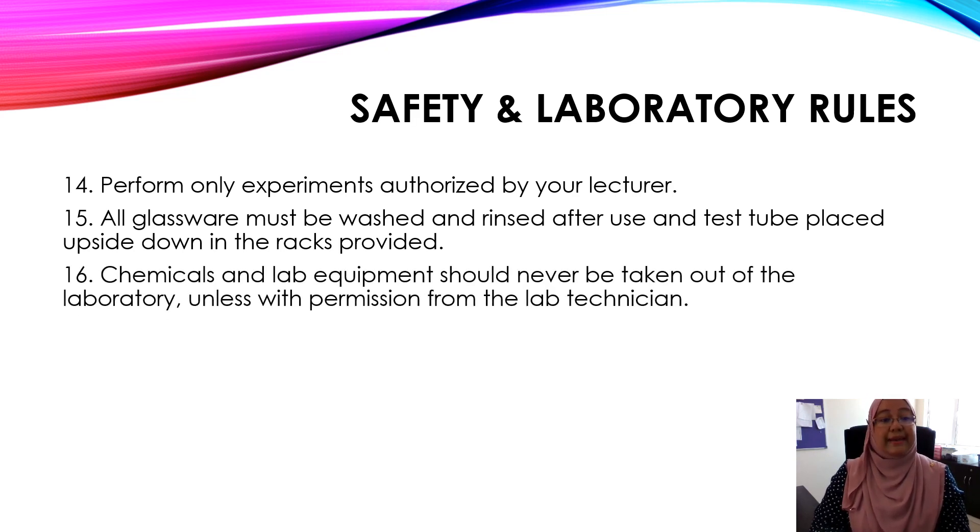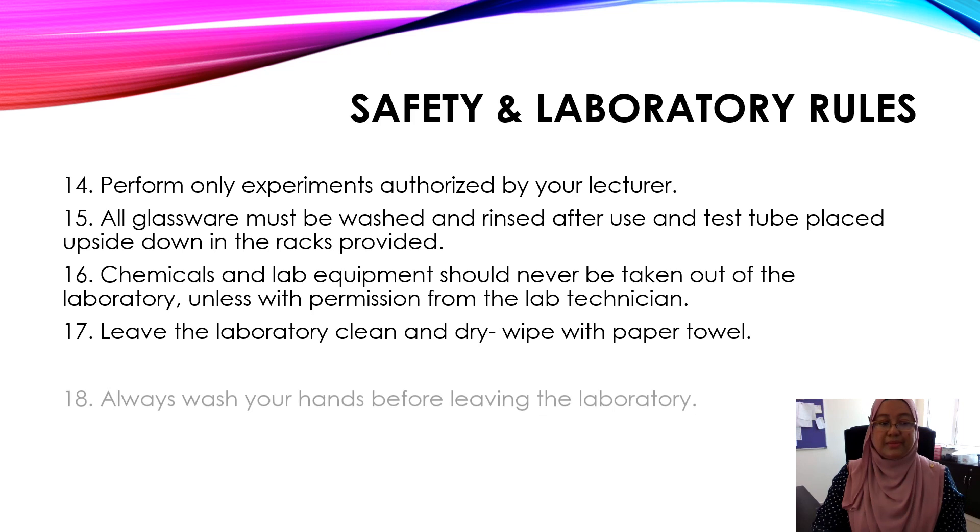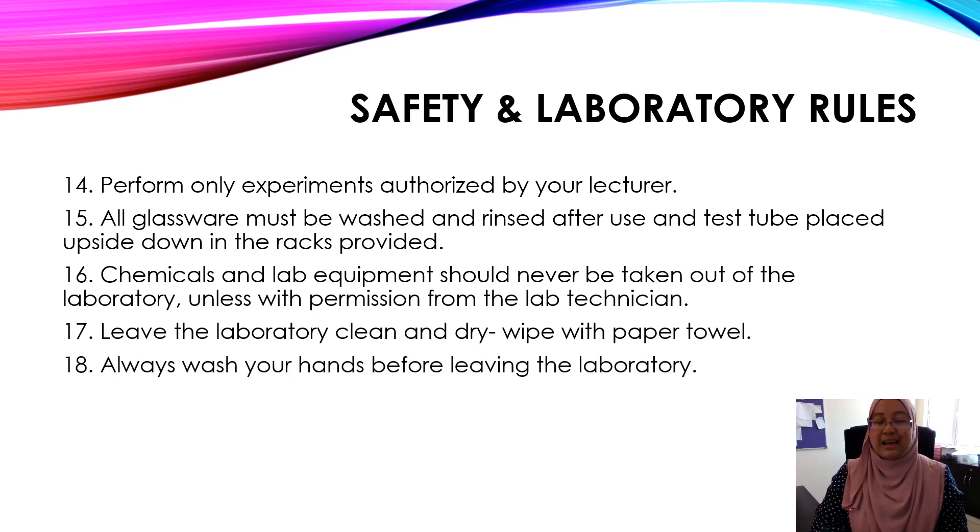Number sixteen, chemicals and lab equipment should never be taken out of the laboratory unless with permission from the lab technician. Number seventeen, leave the laboratory clean and dry. Wipe with a paper towel if your bench is wet. And last but not least, before you leave the lab, make sure that you wash your hands properly.